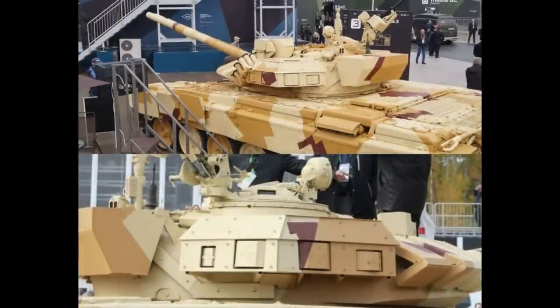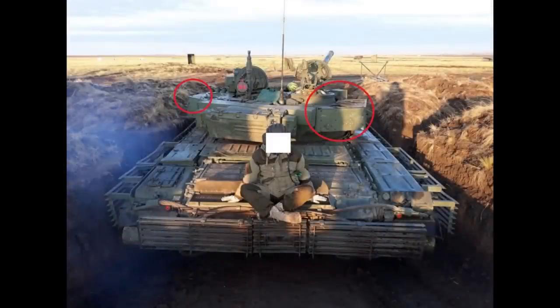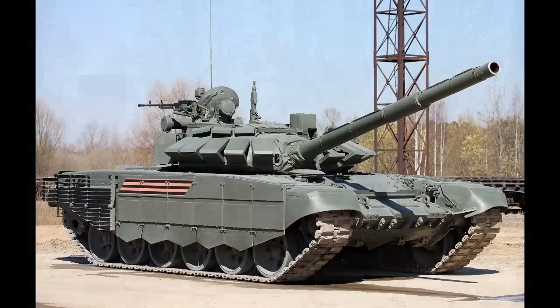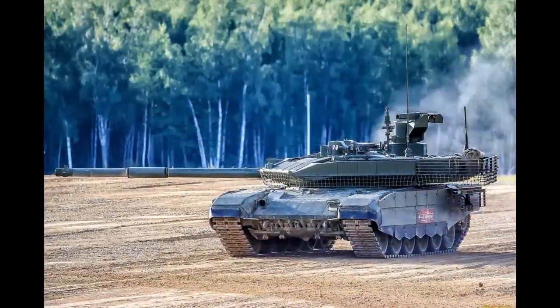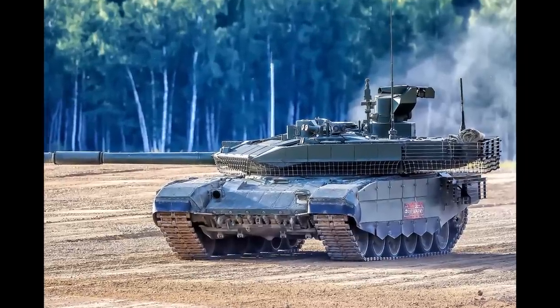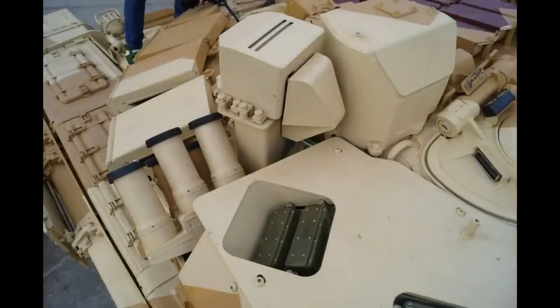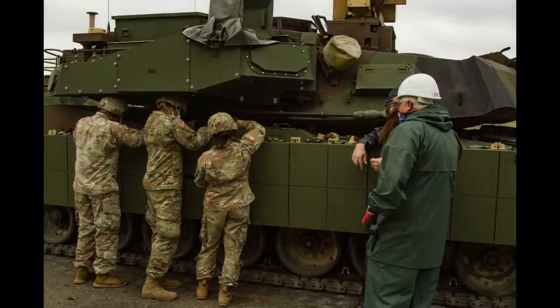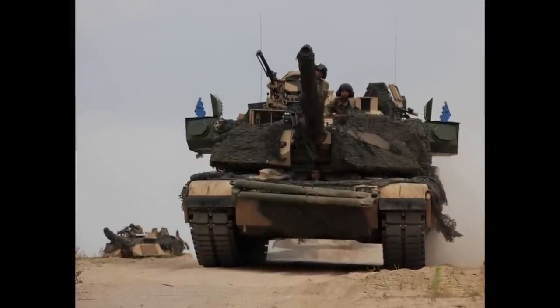A couple of years ago, Russians presented the improved Arena hard-kill active protection system, called Arena-M. This system is said to be installable on every Russian tank in active service, including T-72B3 and T-90M tanks, which do not have any hard-kill active protection system. They announced it will become available starting from 2025, but I do have some doubts about that. Keep in mind that the US and Germany are already installing hard-kill active protection systems on their tanks — there are probably hundreds of Abrams tanks with Trophy right now, and the Russians haven't even started yet.